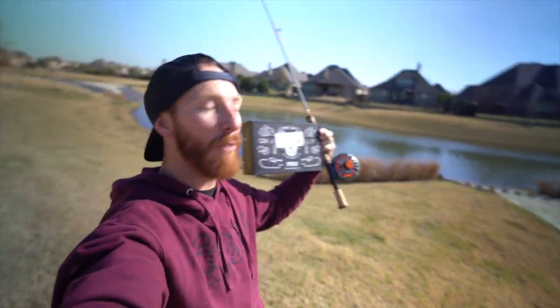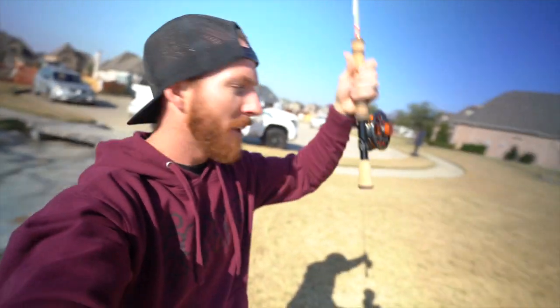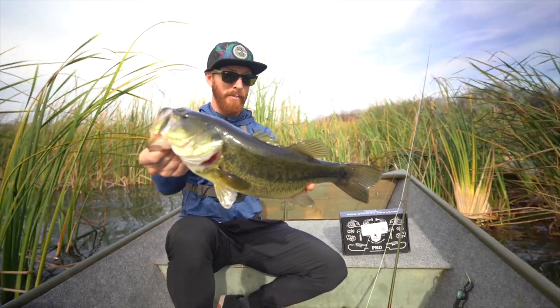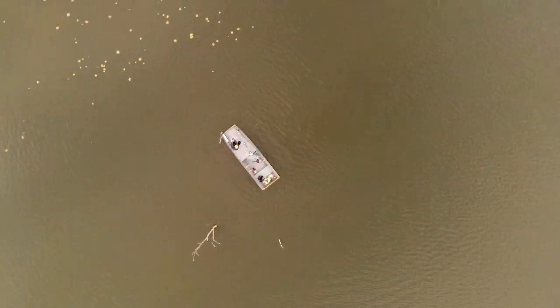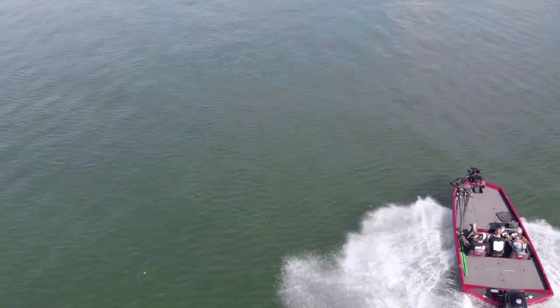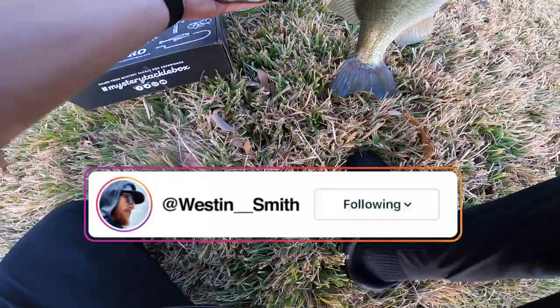Ladies and gentlemen, today we are going for potentially a world's first — I've never seen it done — and that is a mystery tackle box slam with a fly rod. He just bumped it right off the bottom. Let's land this fish please. MTB slam, fourth day — that might be the fly rod PB right there. That's a big one.